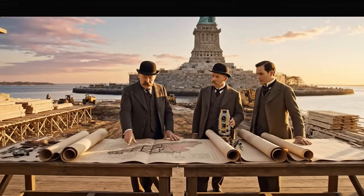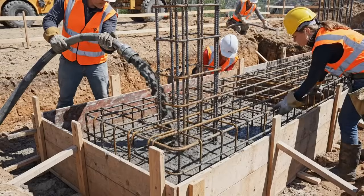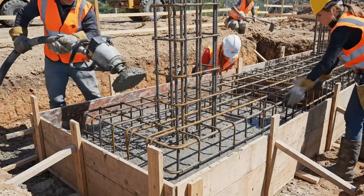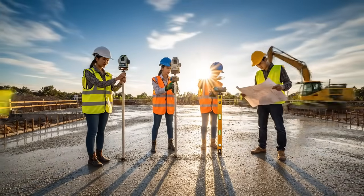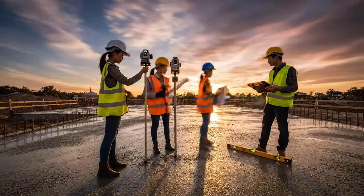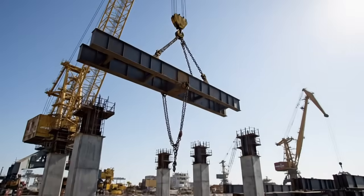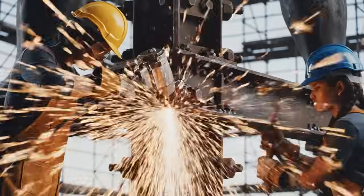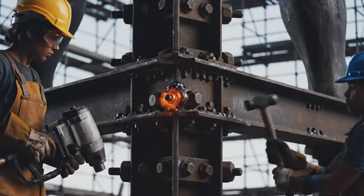The vision was clear. A colossal statue, a universal symbol of liberty, standing tall — a monument to the power of liberty.